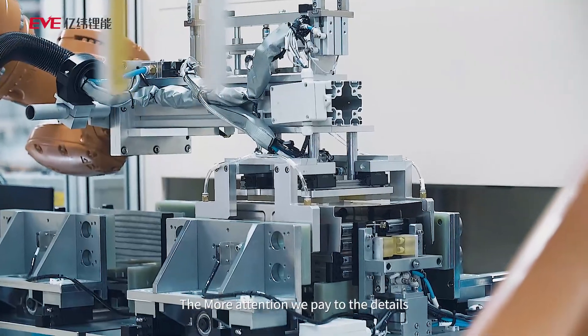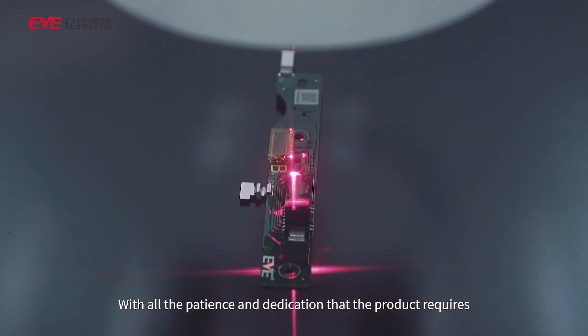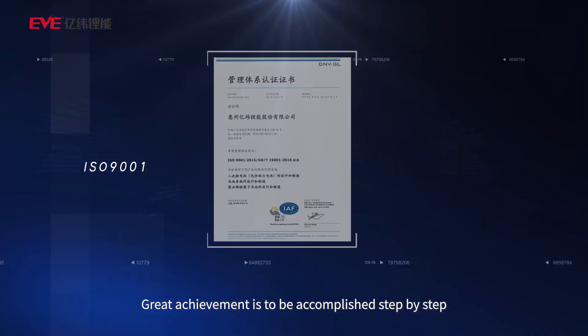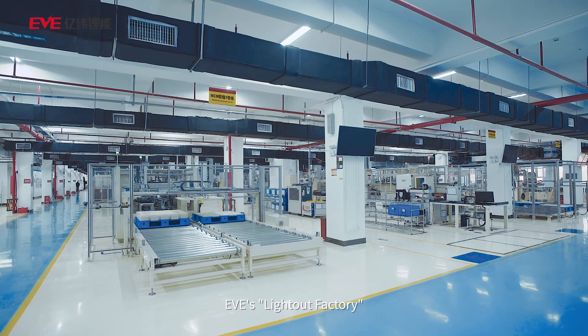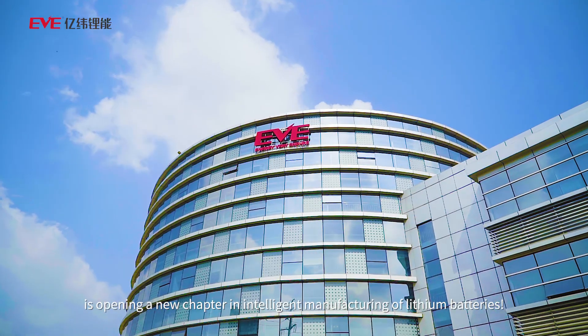The more attention we pay to the details, the more attention we pay to the products — with all the patience and dedication that the product requires. This is what makes EVE stand out from the crowd. Great achievement is to be accomplished step by step. EVE's light-out factory is opening a new chapter in intelligent manufacturing of lithium batteries.